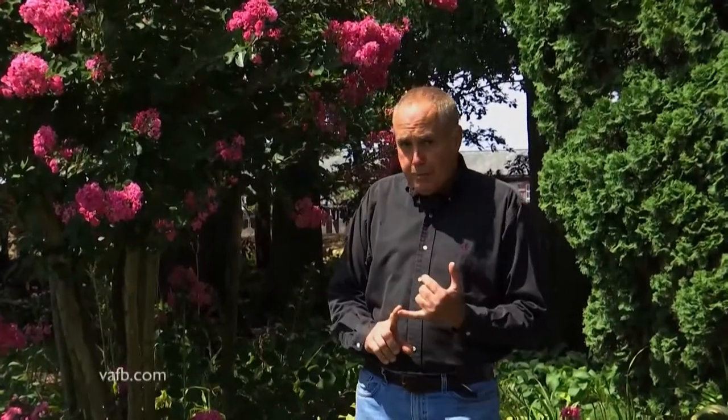50, 60 years ago, crepe myrtles were grown everywhere. Since then, especially with the work from Don Eagolf, they've hybridized some of the newer crepe myrtles to make them hardier, so they live in some of the colder climates better. They've also hybridized them to have good fall color and good summer foliage color. In addition to that, some of the hybridizing has allowed for them to bloom for at least 110 days.